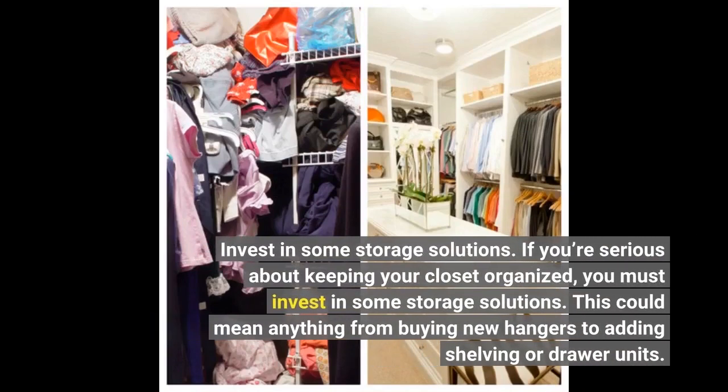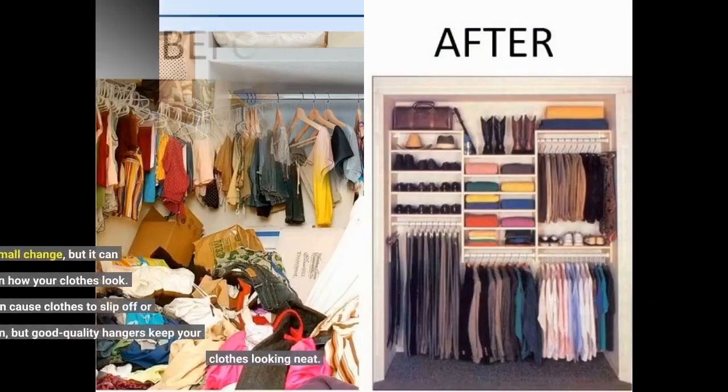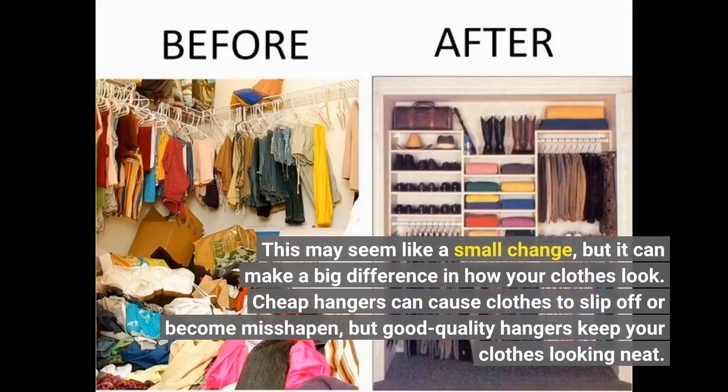Invest in some storage solutions. If you're serious about keeping your closet organized, you must invest in some storage solutions. This could mean anything from buying new hangers to adding shelving or drawer units. The important thing is to find storage solutions that work for you and your space. One of the simplest and most effective storage solutions is to invest in good quality hangers. This may seem like a small change, but it can make a big difference in how your clothes look. Cheap hangers can cause clothes to slip off or become misshapen, but good quality hangers keep your clothes looking neat.